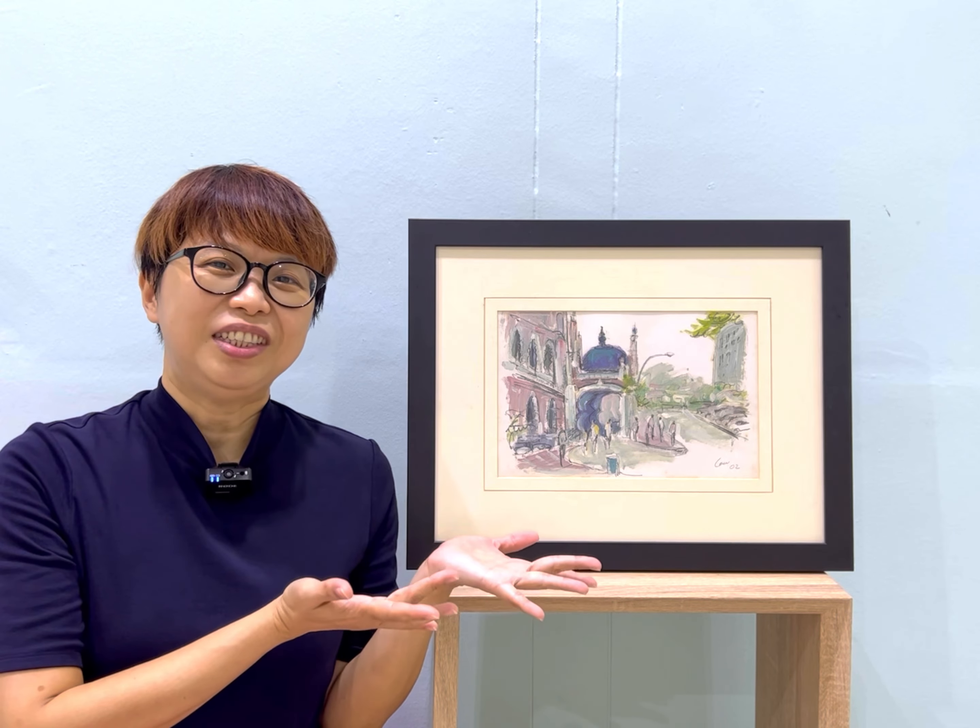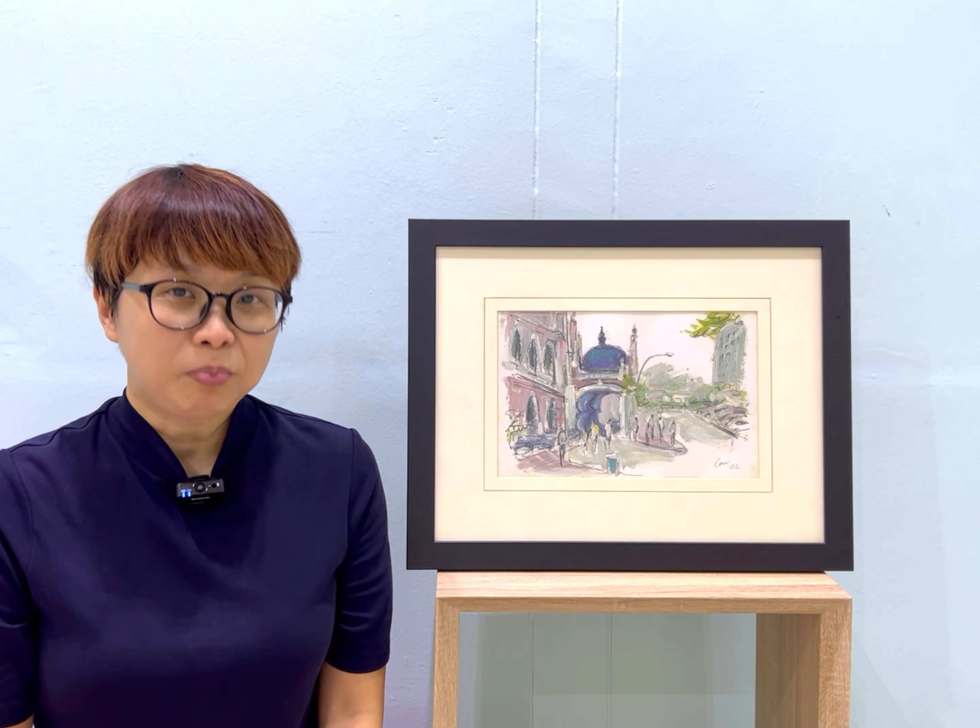Hello, how are you? Today I want to share one of my father's paintings — this painting. This is the 2002 mixed media on paper painting.